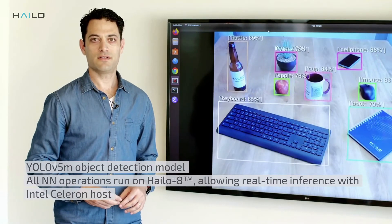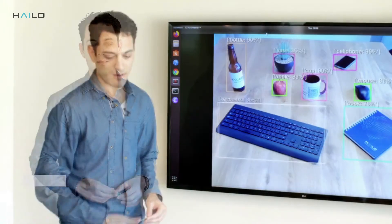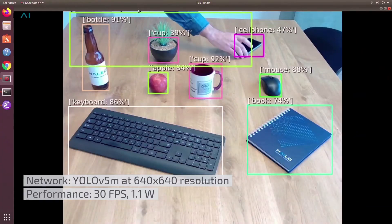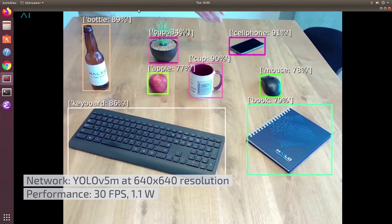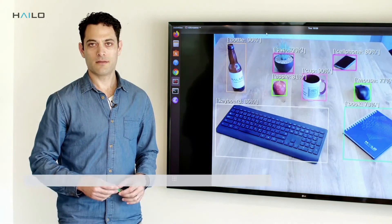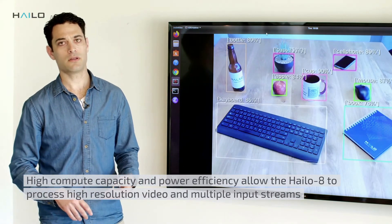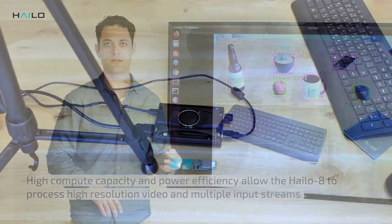Using such a high-end state-of-the-art detector enables us to detect small objects at real-time frame rate. As you can see, we have this cell phone and some other objects that are being detected live on this setup. Thanks to the high throughput and efficiency of the Halo 8 AI module, we are able to run it at low power, high efficiency, and even do multi-streaming.